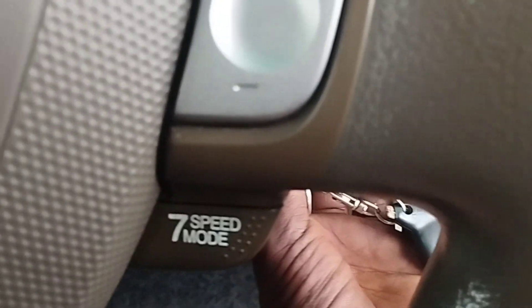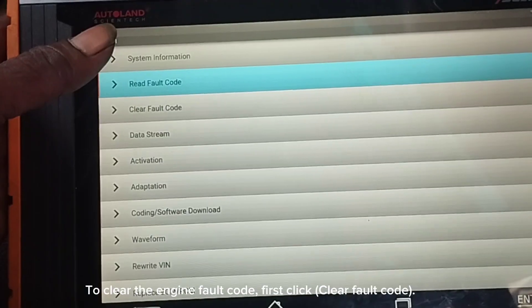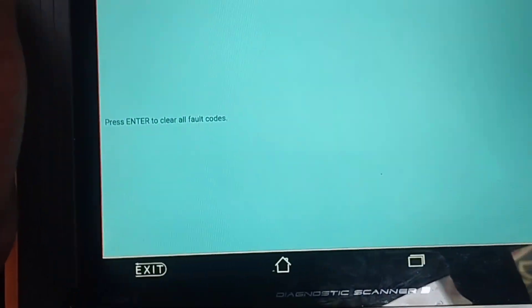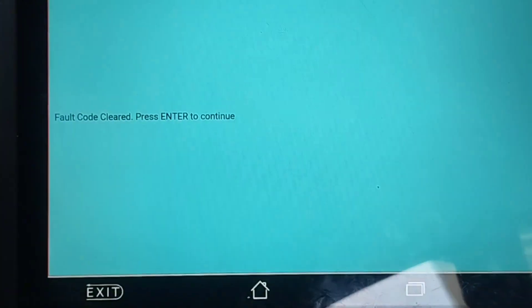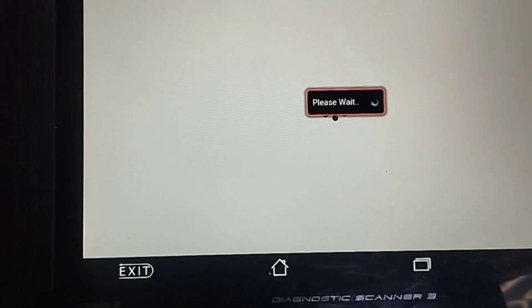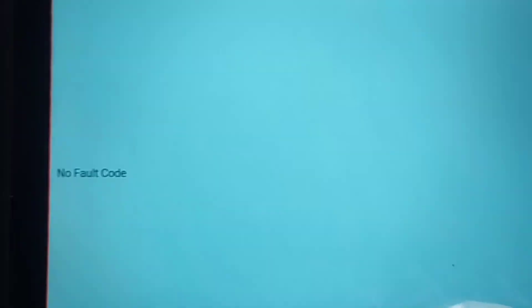Now I will go inside the car to clear the engine code using the scan computer Autoland Scan 3. Turn the ignition switch to the on position to clear the engine code. Click on clear fault code, then press enter to clear all fault codes. Press enter to continue, then click read fault code. The fault code is now cleared — no fault code present.